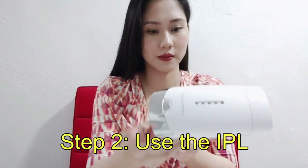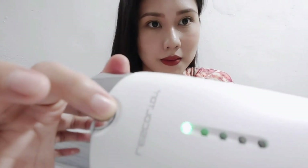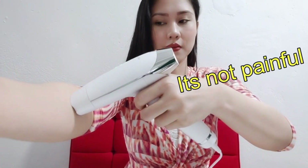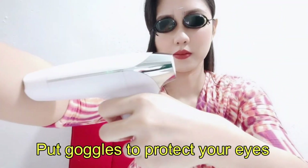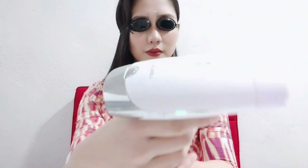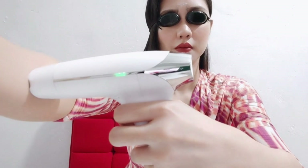Step two: start using the IPL by plugging it in at 220 volts. There will be light and sound indicators so you know it's turned on. You will see the green light on both sides and the lamp — this means level one. There are five levels, level one being the lowest. Press the button to go to level two, level three, and so on. Once you put it on your skin, you will see a blinking indicator light, then push the button. Don't forget to wear the goggles to protect your eyes. Based on your level of tolerance: level three is the middle, level five is the highest and most effective — you will see less hair growth in the future. Make sure you are targeting the area with hair using the green lamp. It feels like a bit of a sting.